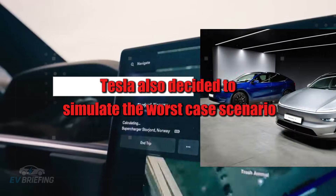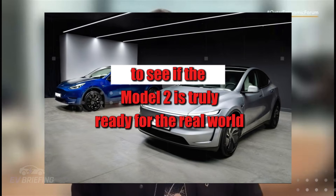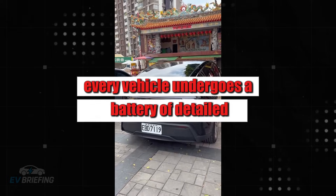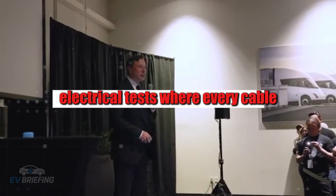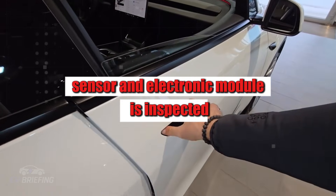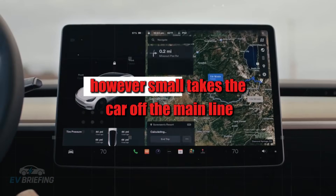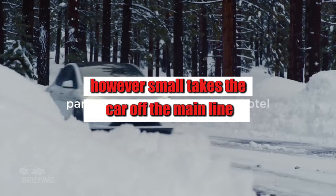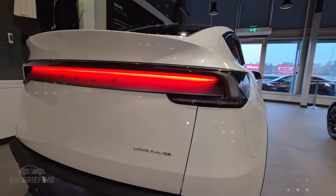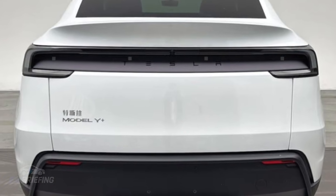Tesla also decided to simulate worst-case scenarios to see if the Model 2 is truly ready for the real world. Every vehicle undergoes a battery of detailed electrical tests where every cable, sensor, and electronic module is inspected. Any sign of interference, noise, or anomaly — however small — takes the car off the main line and sends it directly for correction. Nothing escapes, not even the 12-volt systems, which many manufacturers treat as secondary.